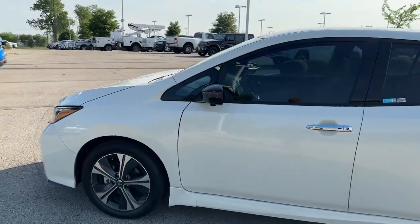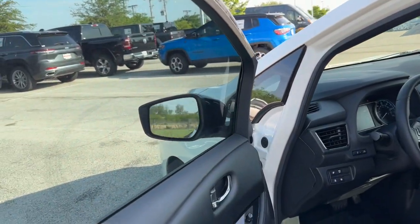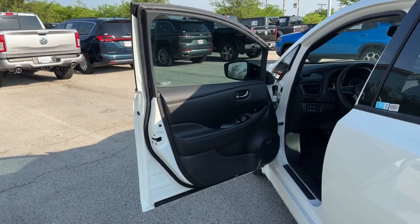Feel good about being part of the solution when you're behind the wheel of this earth-friendly LEAF. Treat yourself to a test drive today. Our staff will toss you the keys and give you an outstanding customer experience.